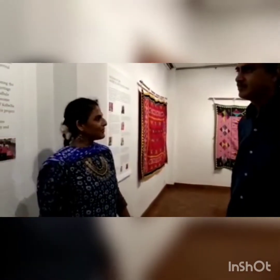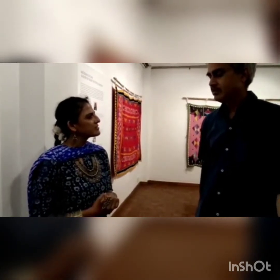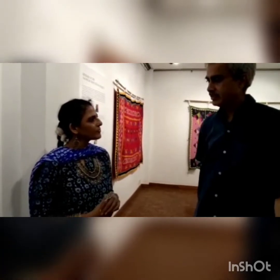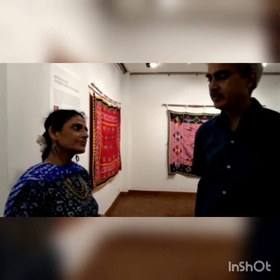He started this Kalbelia project after the first wave of COVID, when they were conducting a survey to map these communities across three states. The survey was primarily aimed at eight different denominations — differing tribes — and one of the communities is the Kalbelia.